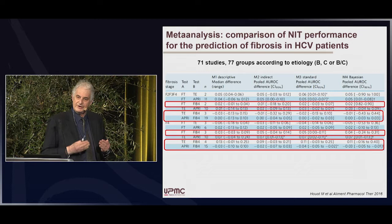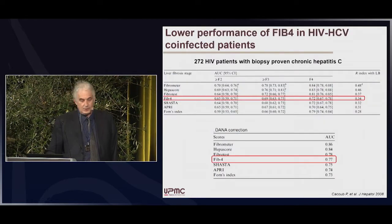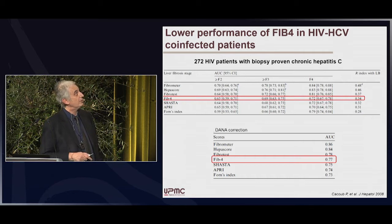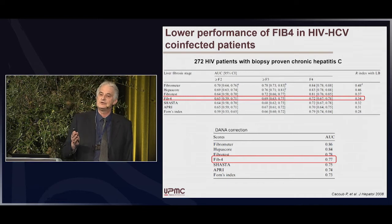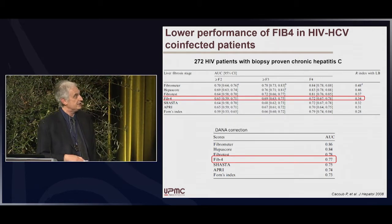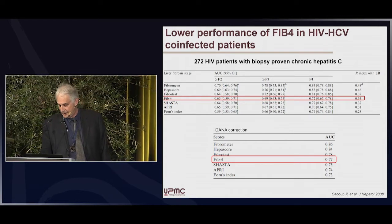The performance of FIB-4 is good with the appropriate cutoff. However, in HIV co-infected patients, the performance of FIB-4 for fibrosis is lower, whatever the analysis. The probable explanation is platelet counts, because in HIV-infected patients, low platelet counts often occur due to causes other than liver disease, and this may overestimate extensive fibrosis in this population.